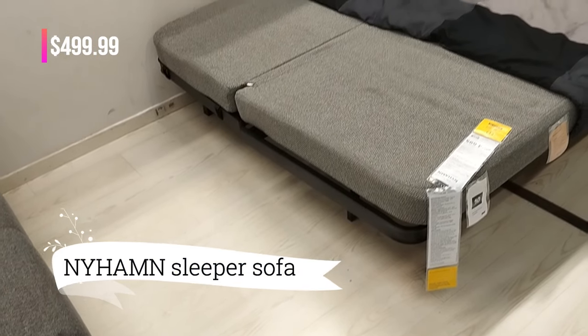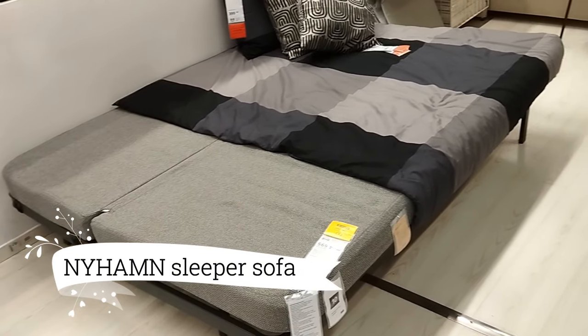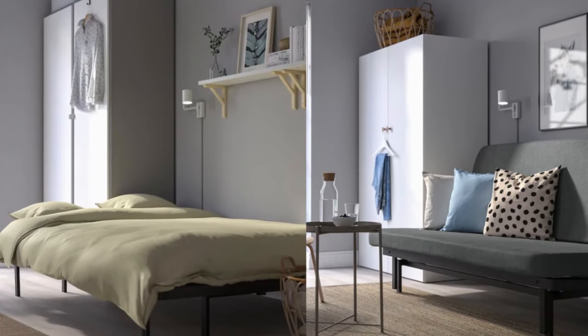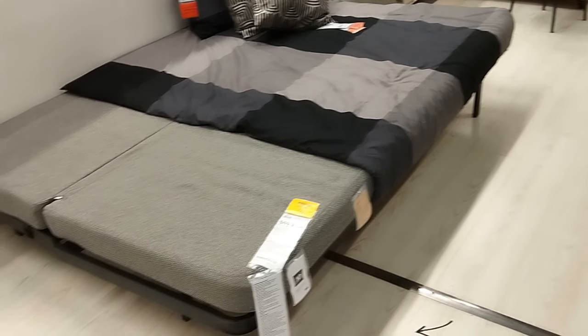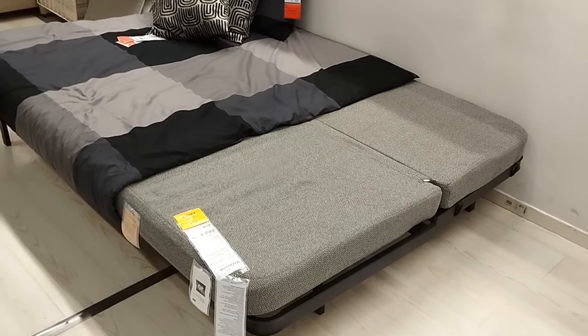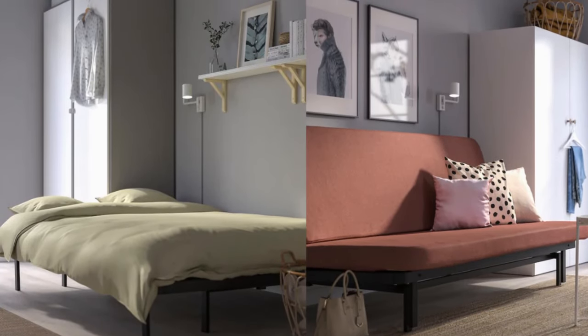For just $499.99, you're about to discover the transformative Nahan Sleeper Sofa with Foam. With a simple click, it unfolds into a comfortable bed. And guess what's hidden beneath? Convenient storage space. And that's not all — you get to choose a cover that matches your style.